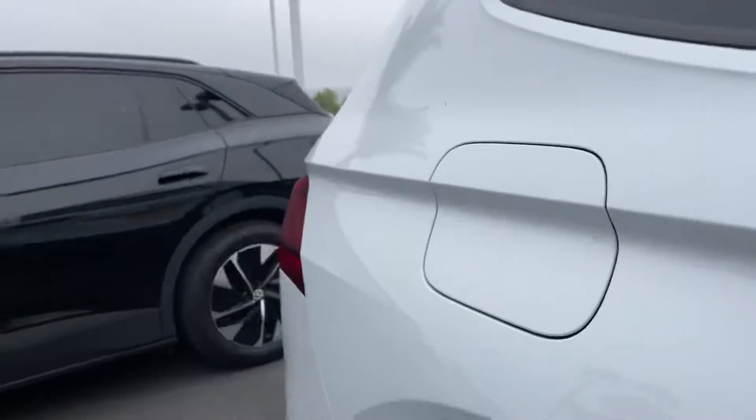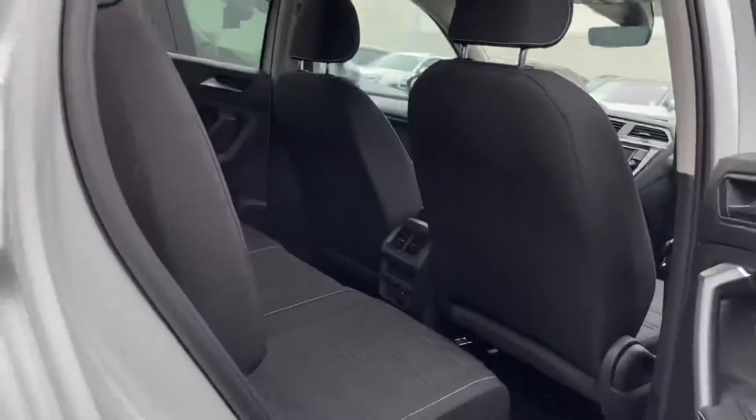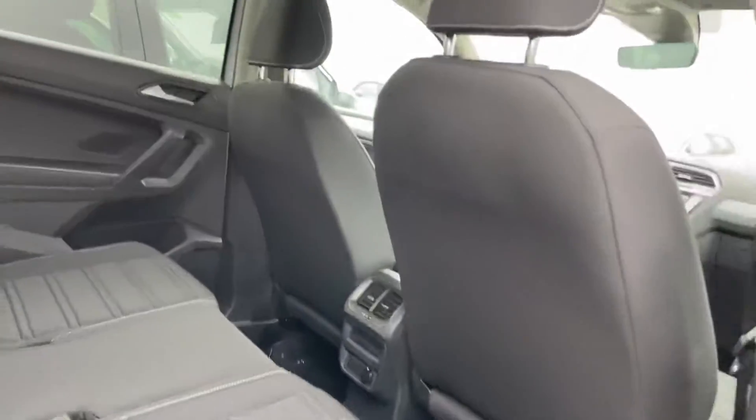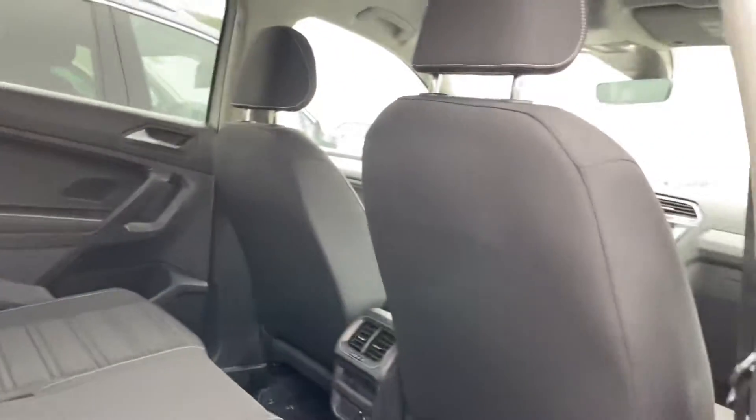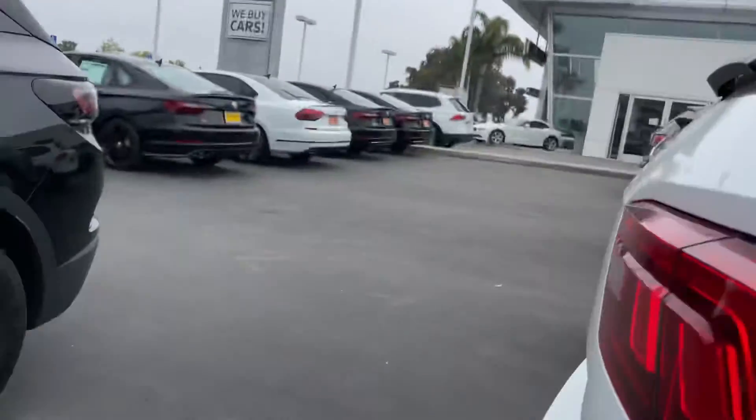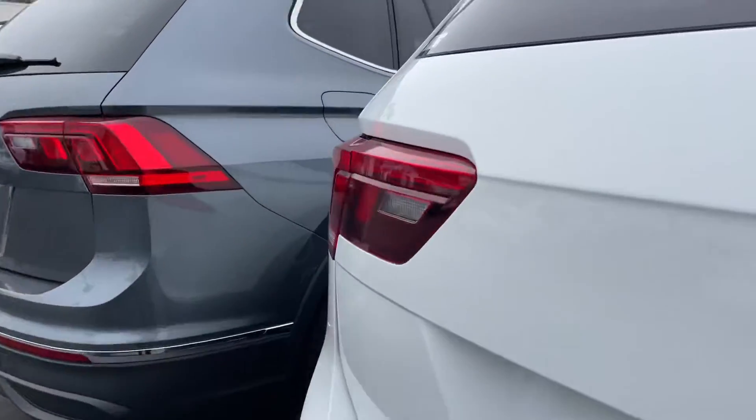Let me come around to the second row and open it up. Tons of space. I personally have a Tiguan — I absolutely love it. Mine is a 2021 model year. However, with inventory issues, we do not have any currently.